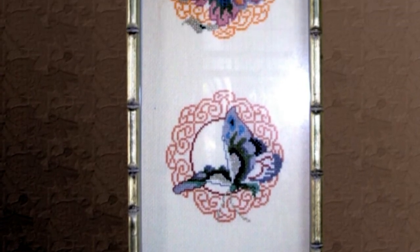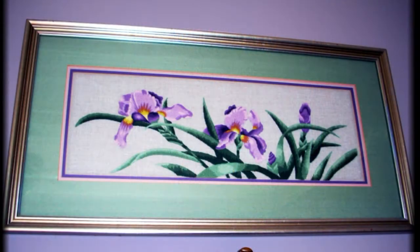Not all frame shops work with needlework. I have done needlework and I know how much time goes into it. So let's frame it with the same consideration.